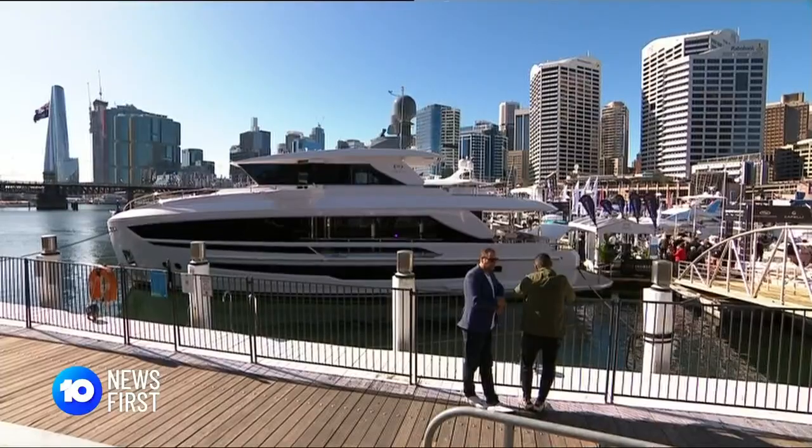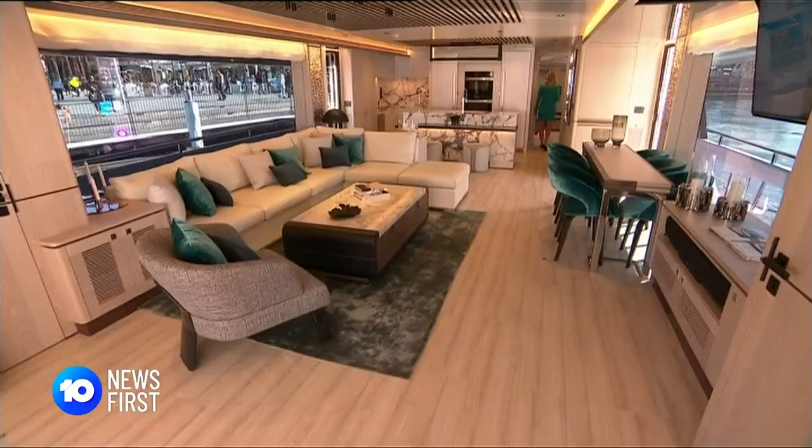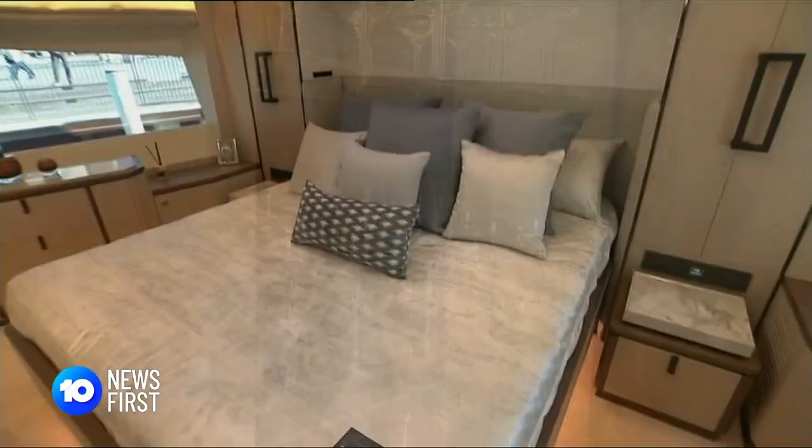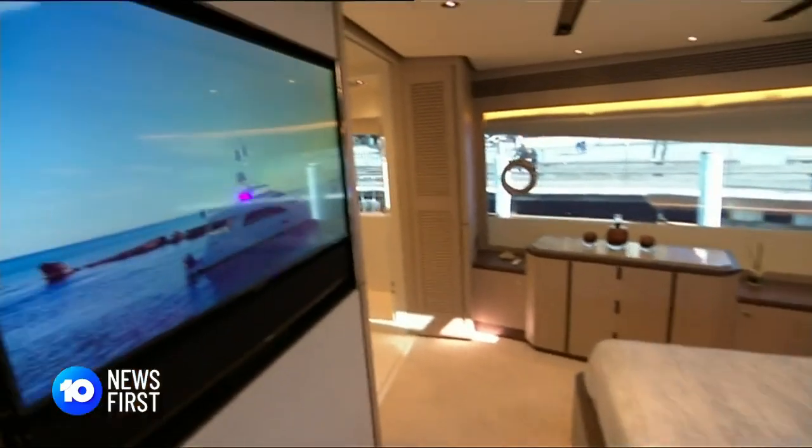Some islands are bigger than others, like The Horizon — 80 feet of pure luxury, including a master suite, three en suite cabins below deck, and a jacuzzi. They've definitely said this is the boat of the show. The interior design is immaculate.